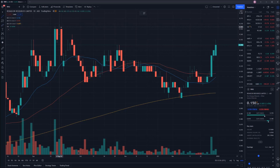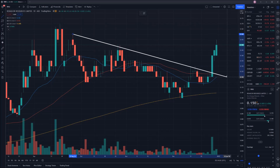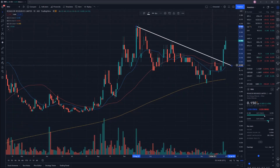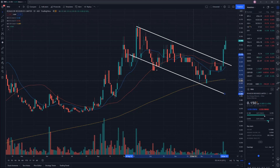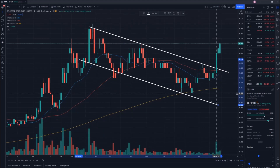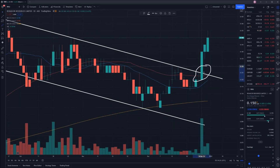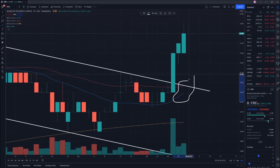Zooming in, we can see there was a down-trending channel forming the handle, as you'd expect from a cup and handle pattern. The price dropped out of it briefly but bounced off the 50-day moving average. On the 29th of December, at a value of 12.5 cents, it broke out from that channel and started its move upwards. One thing I've also noticed is that the 20-day moving average is now moving up towards the 50-day moving average — a crossover of those would be a very bullish indicator for RNU moving forward.